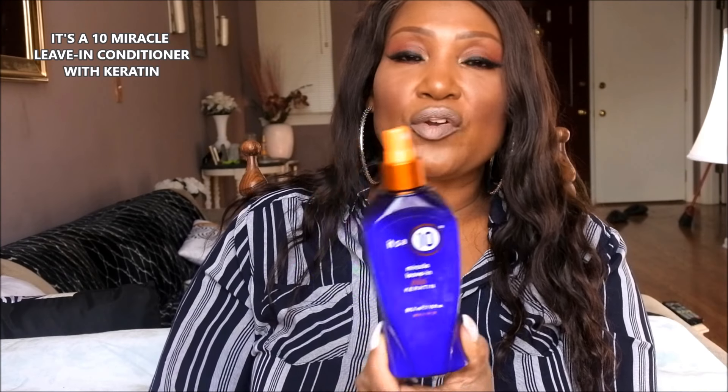Last but not least, some hair products. I love leave-in conditioners and my absolute favorite is It's a 10 Miracle Leave-In Plus Keratin. If you're having problems with your hair, if this can't get you together I don't know what will. It's a little pricey — about $35 for the big one — but I got mine at JCPenney for half off, so look for those sales and coupons. It is worth every penny and a little bit goes a long way.